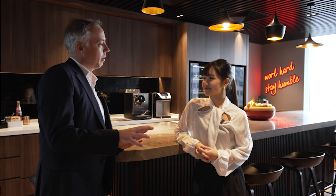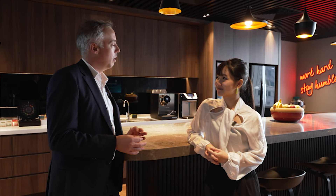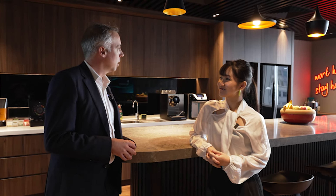During lunch time, we use it for the team to have lunch together. And then at night, when we have clients or a team event, we use it to have a drink and some good moments together.